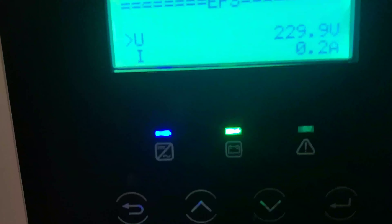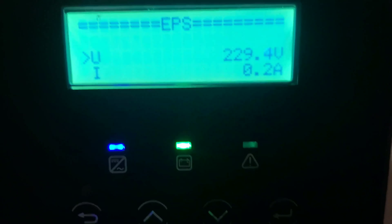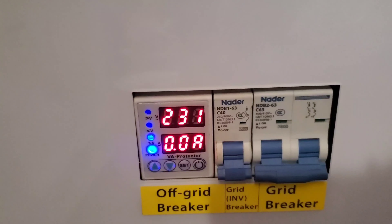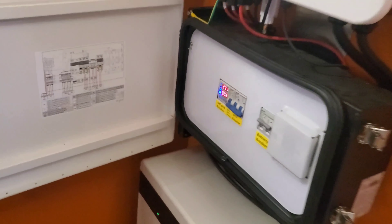The inverter EPS status is showing 229.8 to 230 volts, while the RCD is showing 231 volts. I'm not sure which one to believe — once I get a multimeter I'll test and see which reading is correct. So far so good, though I'm not happy about the state of charge of the battery.